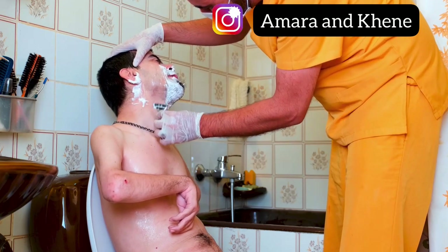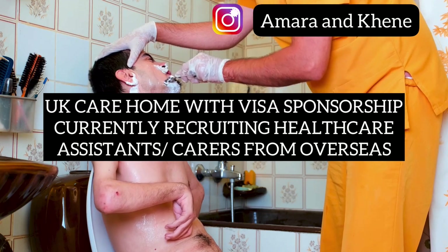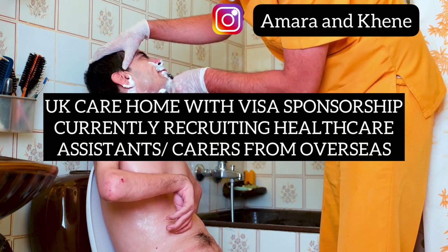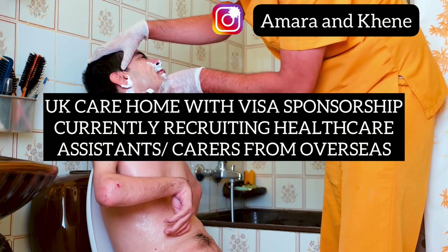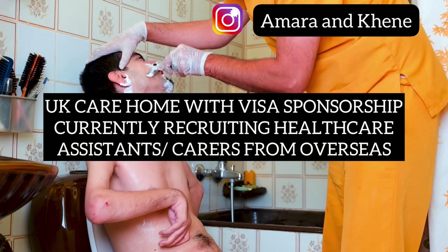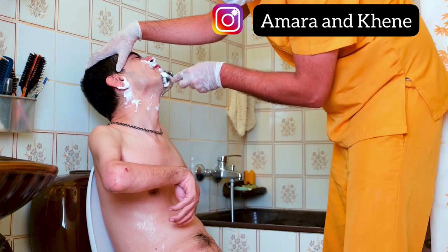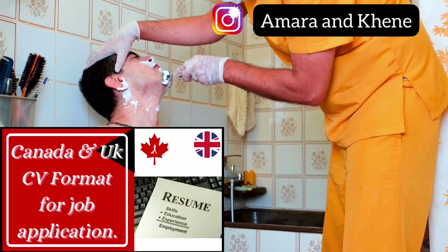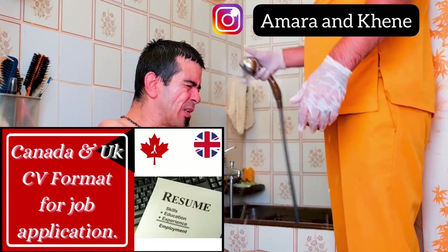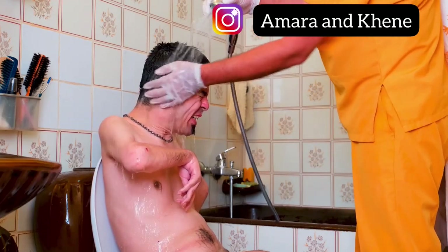So in today's video, I'll be sharing with you a UK care home with visa sponsorship that is currently recruiting healthcare assistants and carers from overseas. People already inside the UK can also apply for this job. I got this information and decided to share it as quickly as I could, so please ensure you watch this video to the end to get the full details on how to apply. Please note some jobs in the UK require different CV formats — we have a video on UK CV format on our YouTube channel, so kindly watch that video before applying to any jobs in the UK.